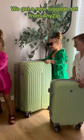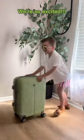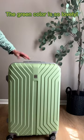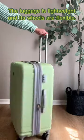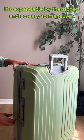We got a new luggage set from AnyZip. We're so excited. The green color is so lovely. The luggage is lightweight and its wheels are flexible. It's expandable by the zipper and so easy to maneuver.